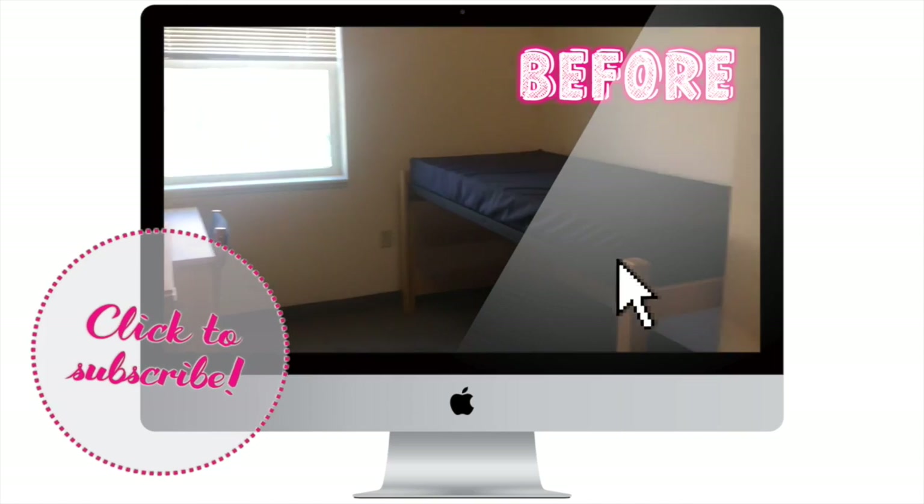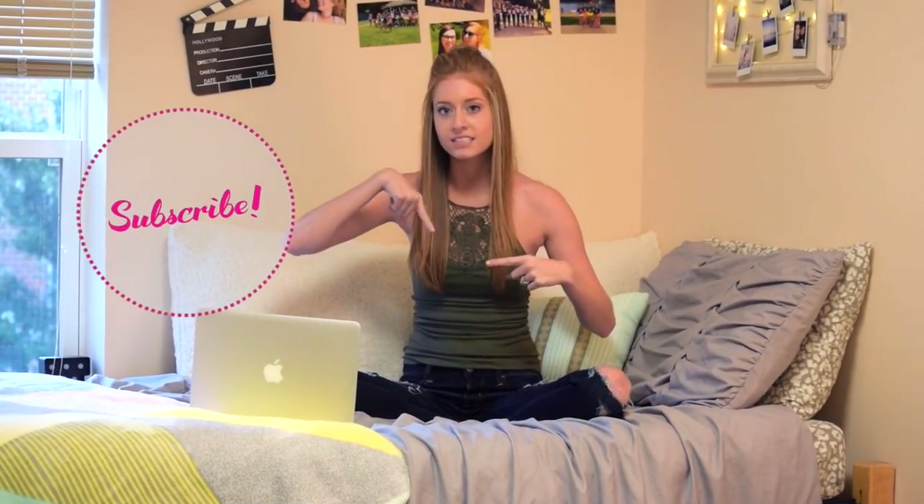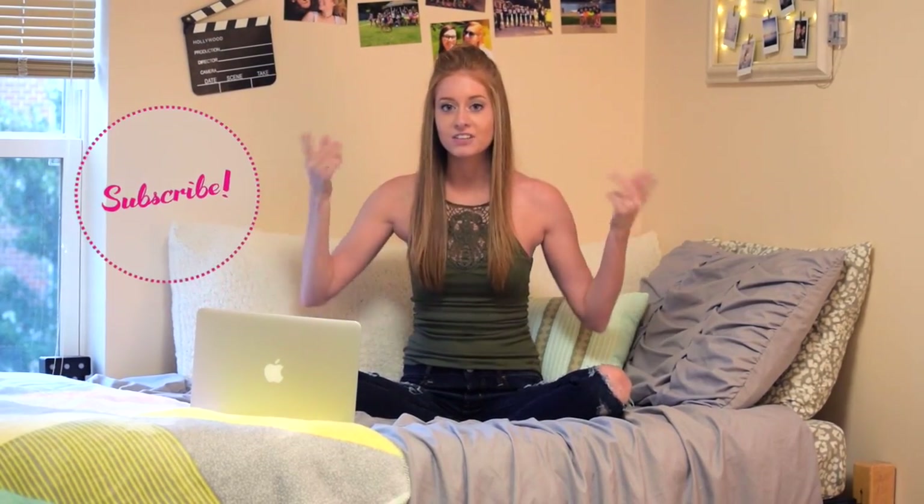Hi guys, I'm back with another video today. As you can tell I'm not in my original room at home — I am actually at college, which I moved in last Sunday. I'm going to be filming a dorm tour for you guys today. I actually filmed a dorm tour last year but it's on my vlog channel, so if you'd like to see my first dorm tour from freshman year, check that video out — link down below. You guys should definitely subscribe to my vlog channel as well. So without further ado, let's get into the dorm tour.